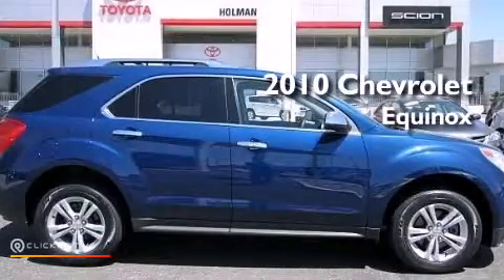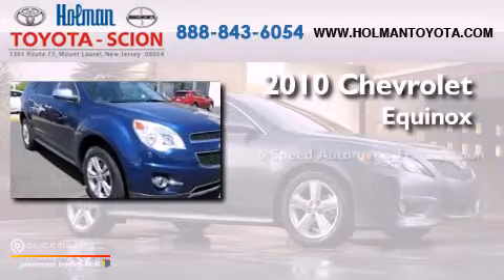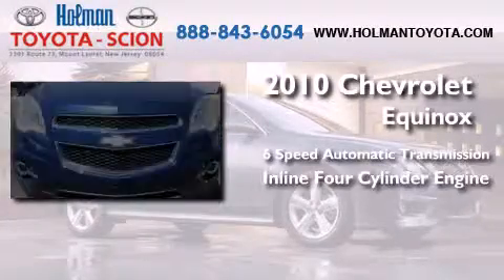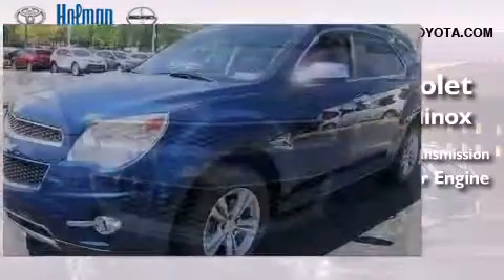This is a 2010 Chevrolet Equinox. This crossover has a six-speed automatic transmission, an inline four-cylinder engine, and the added safety and control of all-wheel drive.